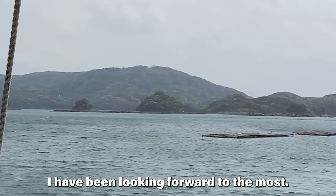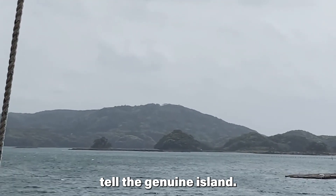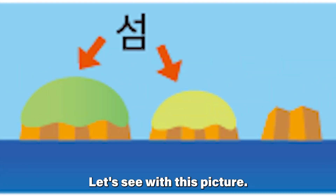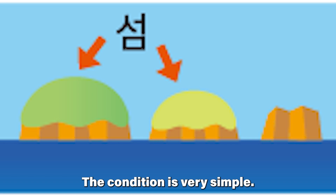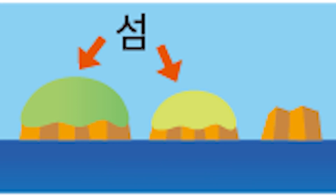This is the part I have been looking forward to the most. It says there is a standard for telling a genuine island. Let's see with this picture. The condition is very simple: come up in high tide, and land plants must be seen. That's all.